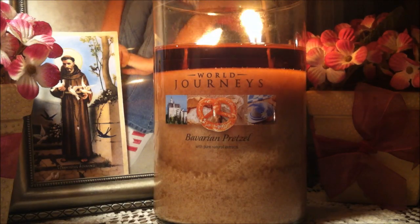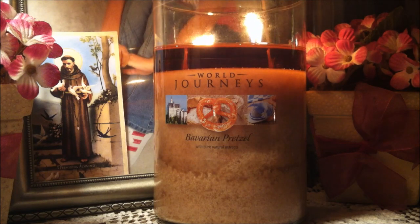Hi everybody and welcome back to my channel. Today I'm going to be reviewing a large World Journeys two-week tumbler. This is by Yankee Candle and this is in the scent of Bavarian pretzel.